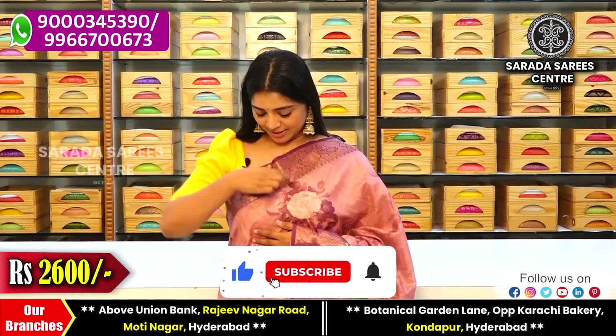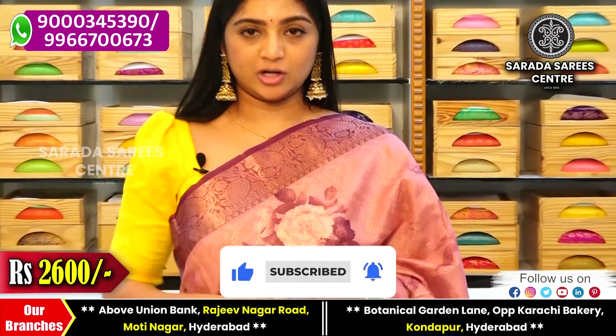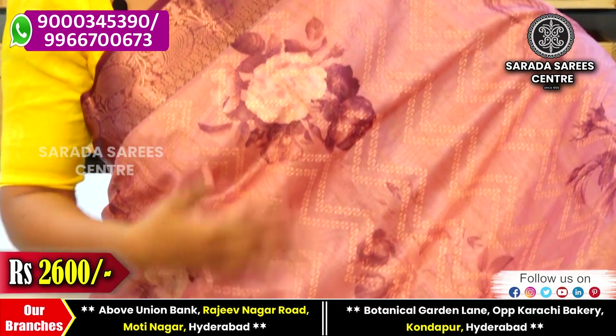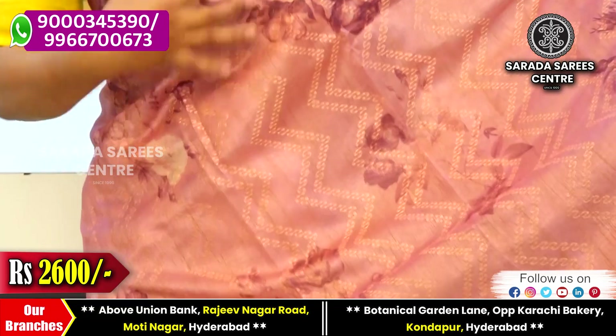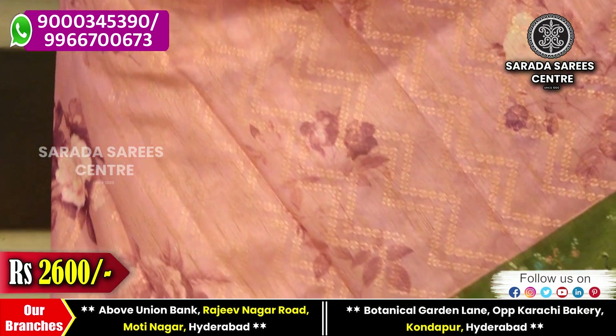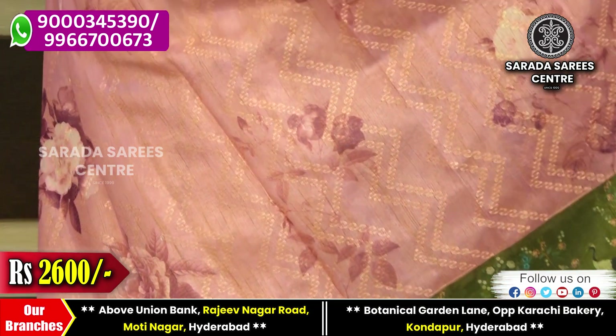This is a lightweight and beautiful sari with a magenta color border and magenta shade. It features embroidery design and digital floral print in the same self color combination.